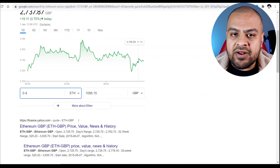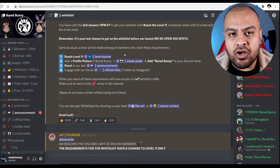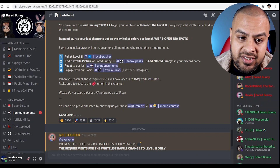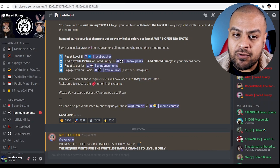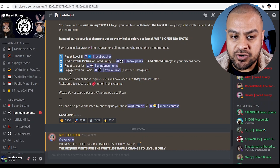Now it does sound expensive, but I think this one will do well. To get onto the whitelist, once you're on it, it basically goes into a lottery system where random people are selected to buy at 0.4 ETH. You have to join the Discord and reach level 11 — that's by sending out a certain amount of invites — add a profile picture of Bored Bunny, react to the latest announcement, and engage with all the social media: Twitter and Instagram.